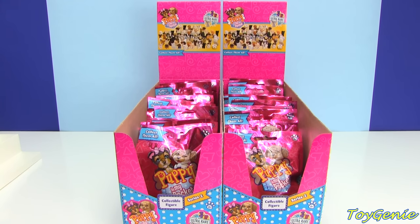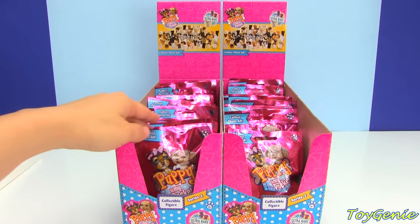Hey guys, this is Toy Genie here, and today we have the Puppy in My Pocket Series 2.